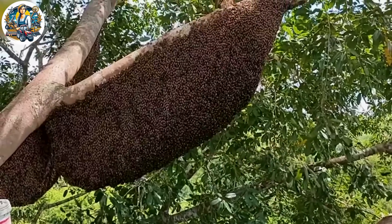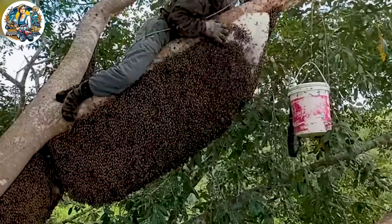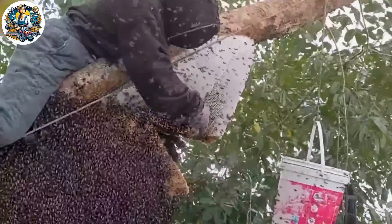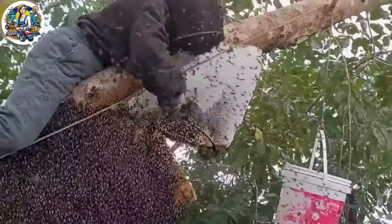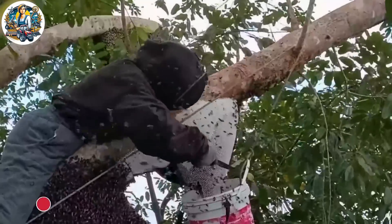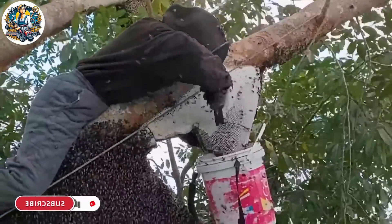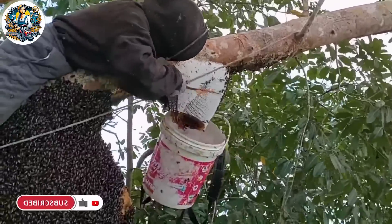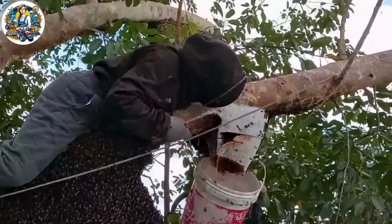With a densely packed harvest season, the Sialang honey harvest can reach up to 10 yields — a truly remarkable and wonderful feat of nature. This action is performed by experts; please do not attempt it.